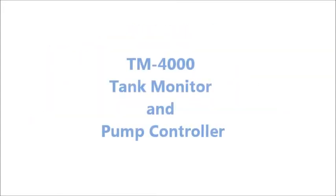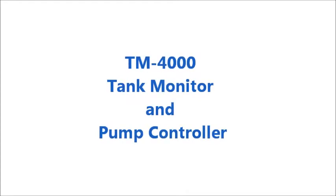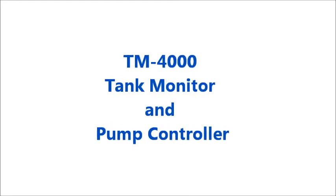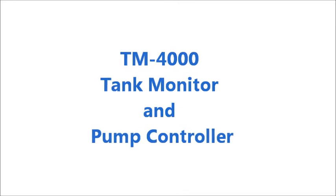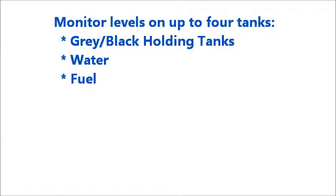This video is a demonstration of the TM-4000, a tank monitoring and pump control system for up to 4 tanks. The system is designed to monitor tank levels on up to 4 tanks for grey or black holding tanks, water tanks, and fuel tanks.